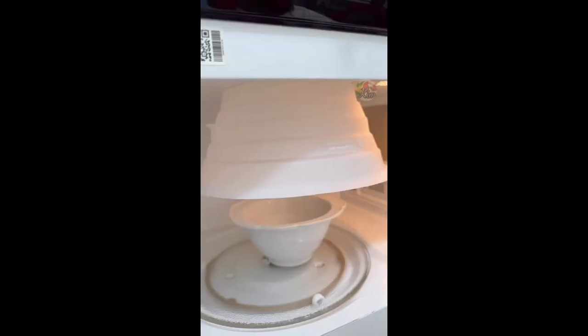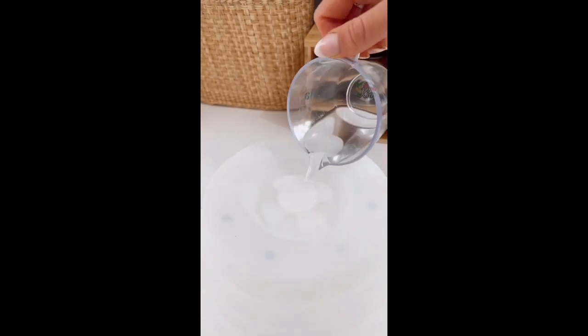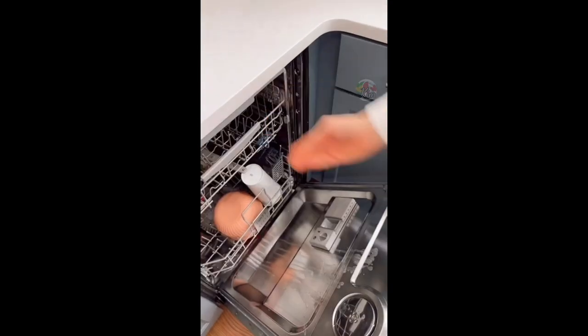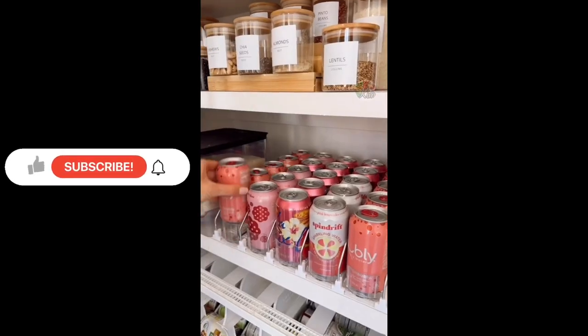This silicone splatter guard attaches to the top of your microwave, and the moisture lock knob perfectly steams food or makes leftovers more moist. It has four collapsible heights, has a built-in hot pad, and is dishwasher safe.